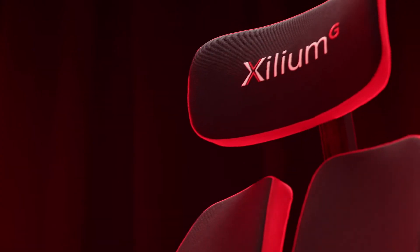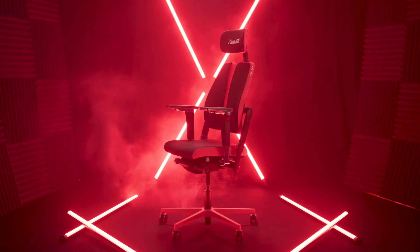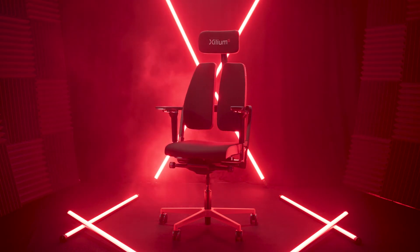Xilium G is a chair not only for professional players. It will work both in large areas and in your home office. That's because Xilium G combines our best ergonomic solutions, ensuring comfort, convenience, and safety for many hours of work and entertainment. It is an inclusive chair, which means it's designed for everybody — whether you are tall, small, or even if you weigh 150 kilos, it's a chair for you.